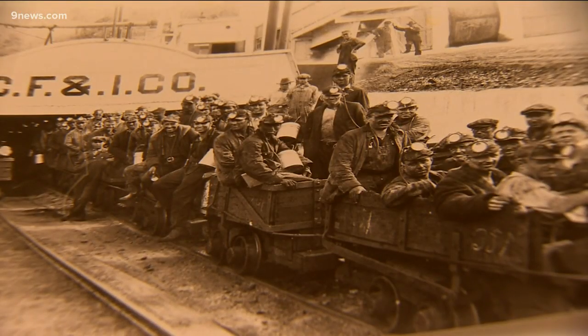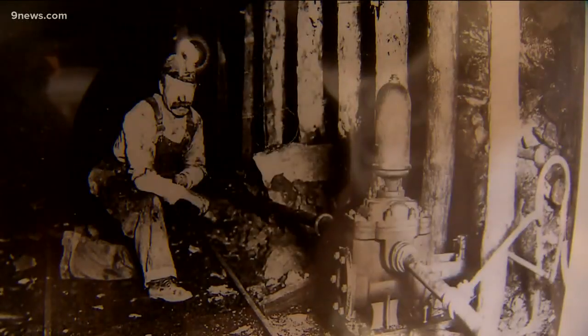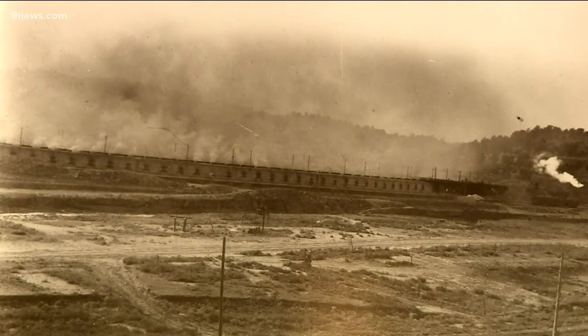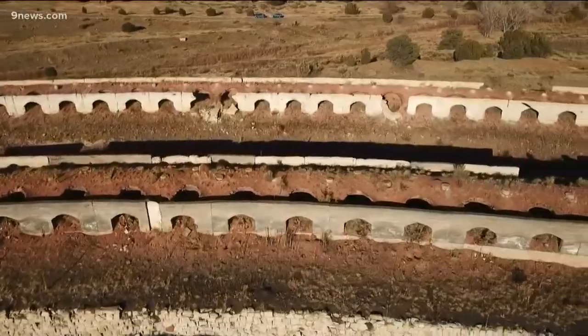I think as the name of the town belies, the coking of coal was at the center of the economy here in Cokedale. The process of coke — taking that metallurgical coal and getting rid of the impurities that are inside of it. These are called beehive ovens, and there were different types of ovens, but these they found to be the most efficient for making coke.